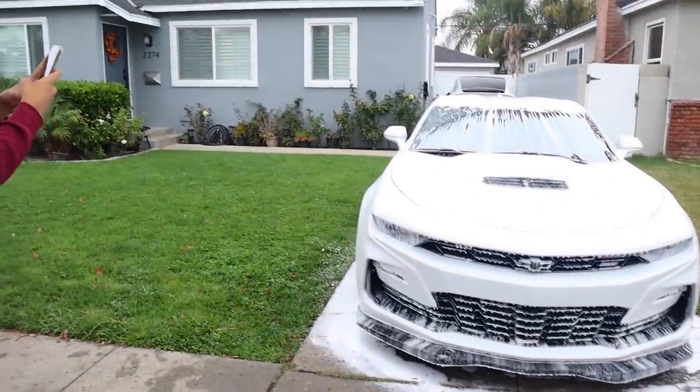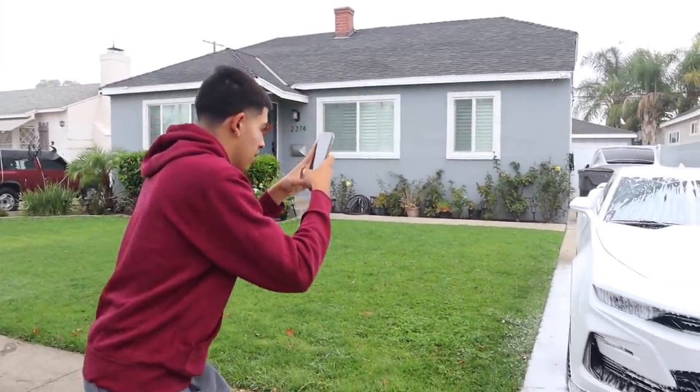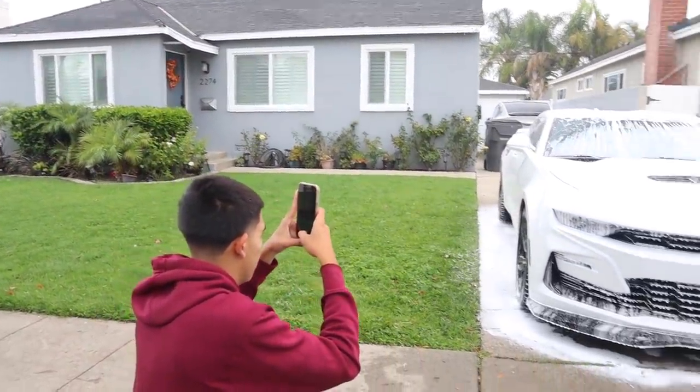Are you taking pictures or videos, James? Pictures — for the gram. You've got to, gotta get that business and Instagram content.